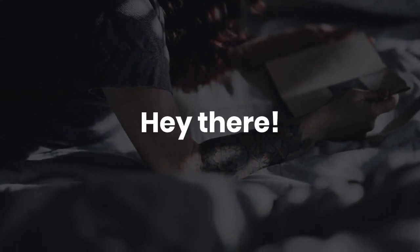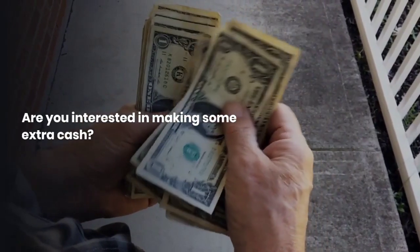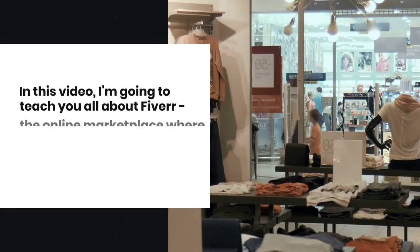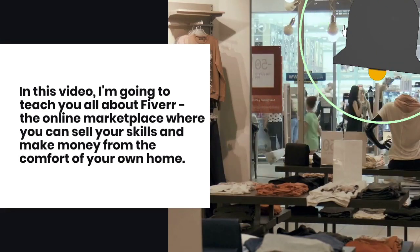Hey there! Are you interested in making some extra cash? If so, you're in luck. In this video, I'm going to teach you all about Fiverr, the online marketplace where you can sell your skills and make money from the comfort of your own home.